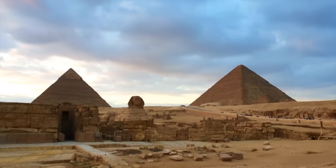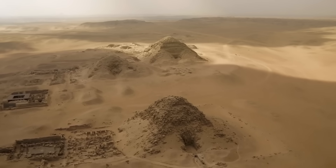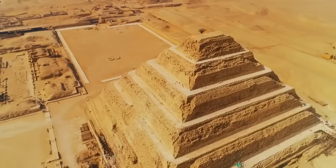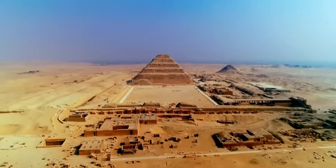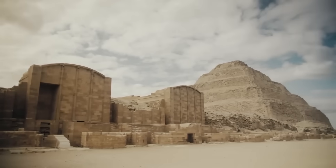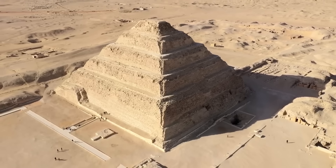Yet perhaps even more astonishing than hidden rooms is a new revelation about how Djoser's Pyramid was built. Forget the old image of thousands of labourers dragging stones up ramps — evidence now suggests the ancient builders may have had a technological trick up their sleeve. In 2024, scientists announced that the Step Pyramid might have been constructed with the help of water power. According to this research, two large shafts inside the pyramid could have been used as a sort of hydraulic elevator, with water from the nearby Nile channeled in to raise and lower massive stone blocks on floating platforms.